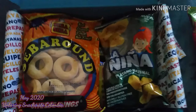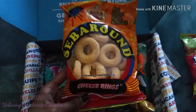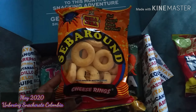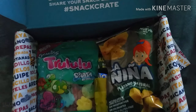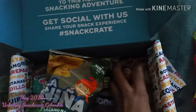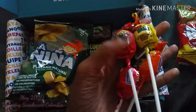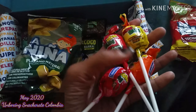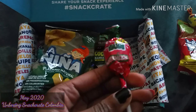The next snack you receive in the mini snack crate box are these cheese ring chips. The next snack you receive are these lollipops, and I have four flavors: strawberry, passion fruit, mango, and watermelon.